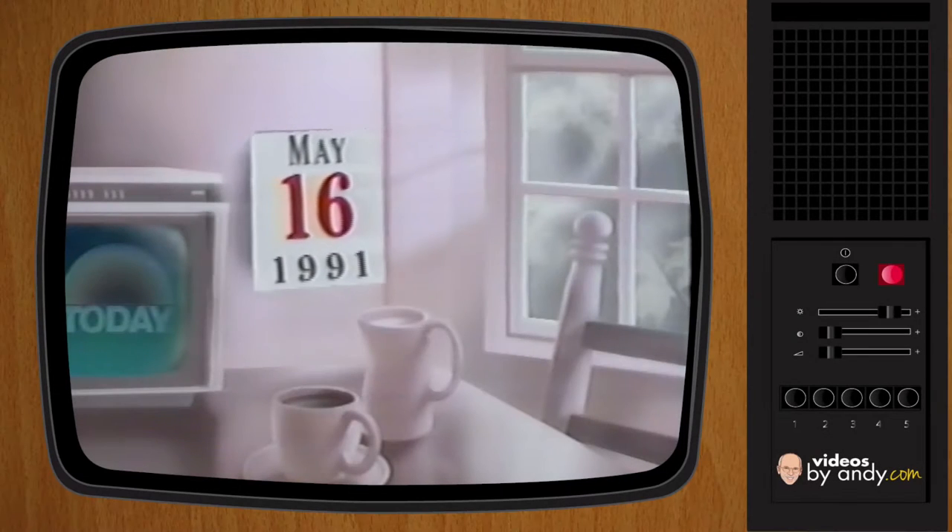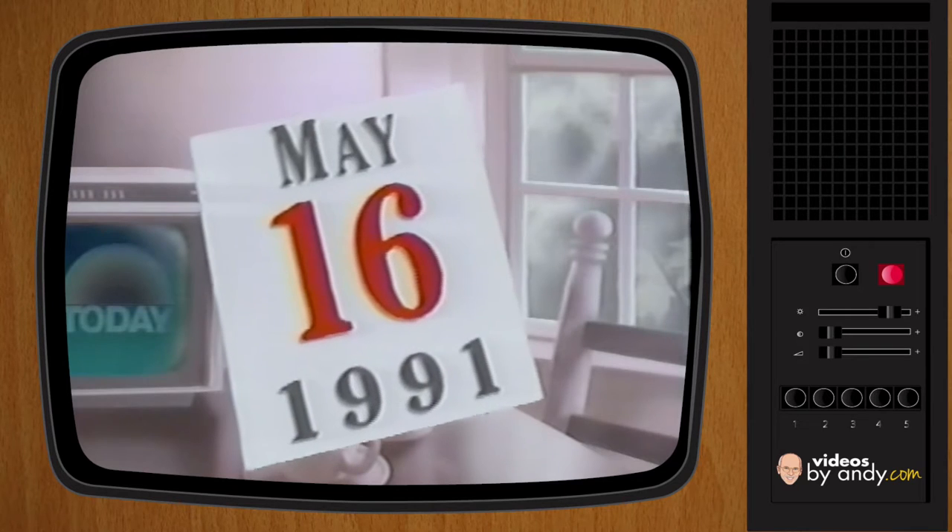Back now, it's 8 o'clock on this Thursday morning, the 16th of May, 1991. Later in the hour, gadget guru Andy Parg will be here with the latest in idiot-proof cameras. Coming up at 8:40 on this Thursday morning, Katie's back in just a moment. Talk cameras with the gadget guru right after this.